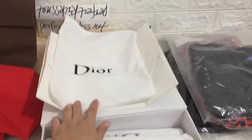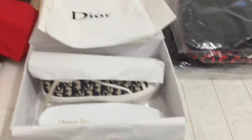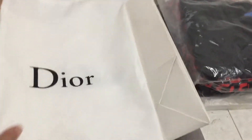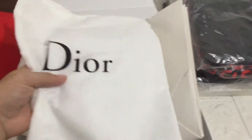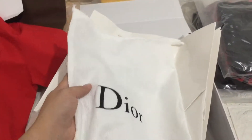Hello guys, I'm Cindy from perfectcase.net and today let me show you the Dior sneaker. You can see the Dior sneaker and the Dior bag. You can see it — D.I.O.R.